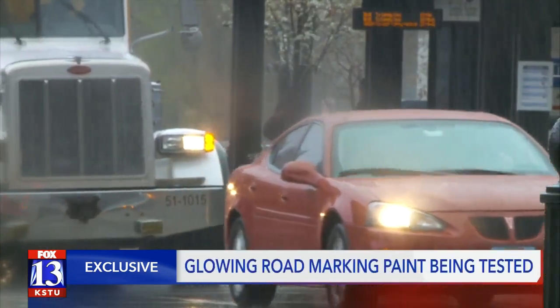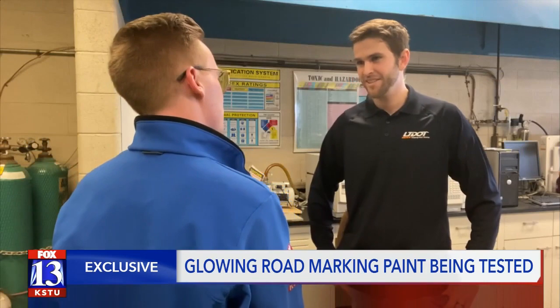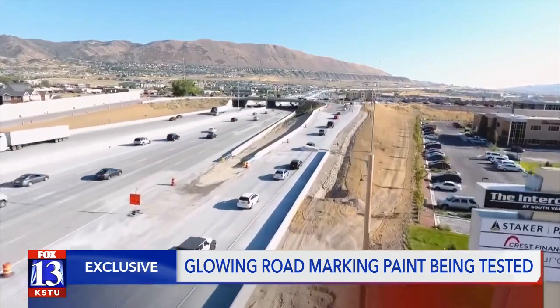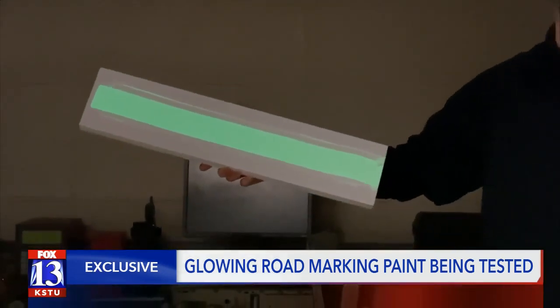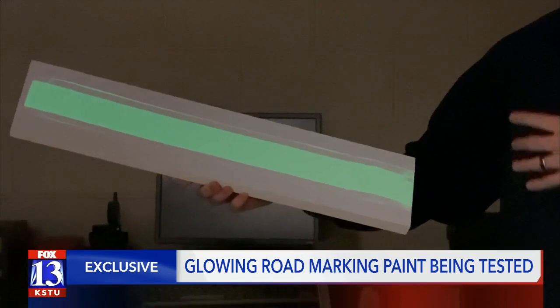I've been able to come up with sort of an alternative to road marking paint that can be seen during wet conditions at night. Jason Nance is the chemistry lab supervisor at UDOT and is also a post-grad student at the University of Utah. He came up with this idea as part of his master's thesis and decided to apply it to the real world through his job. It's called phosphorescent paint — essentially glow-in-the-dark paint that glows brighter than that of your average kid's toy.